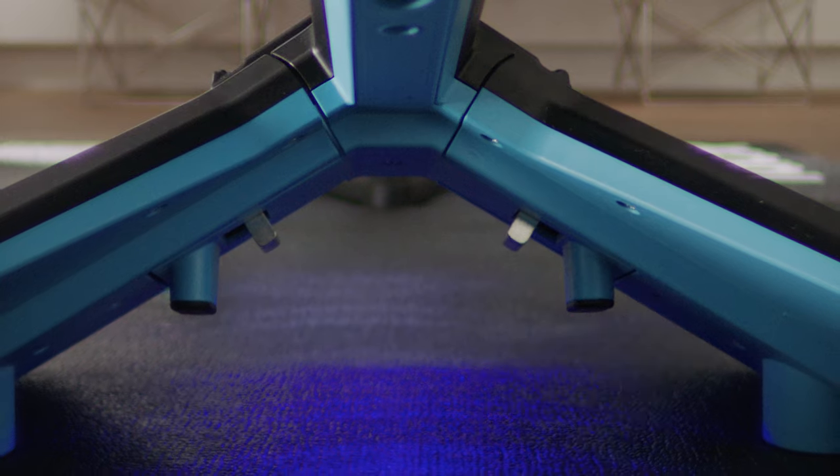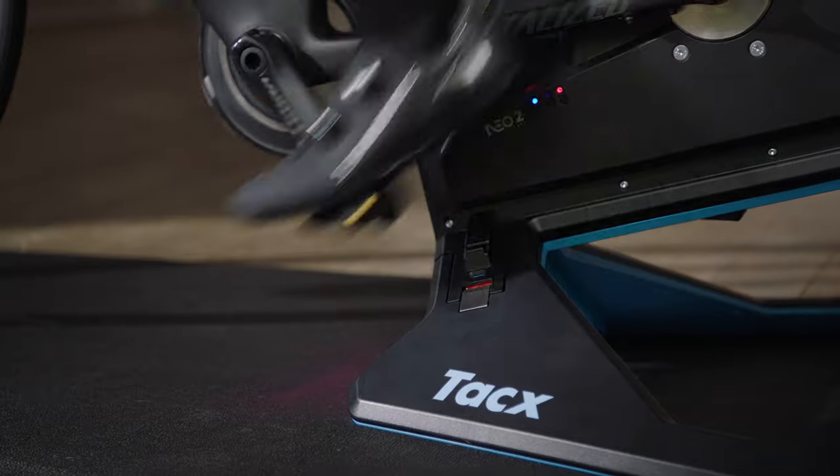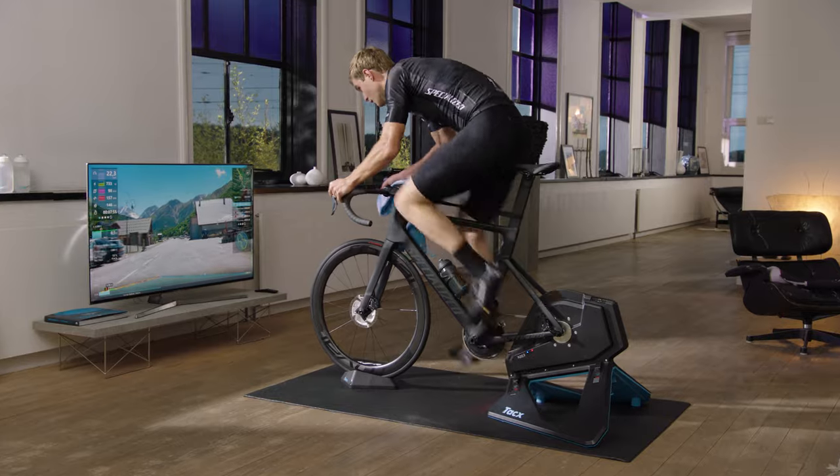We have given the NIO 2 a more vivid appearance by adding a bright touch of colour to its outer housing. And in doing so, we proudly acknowledge another leap forward in trainer technology.